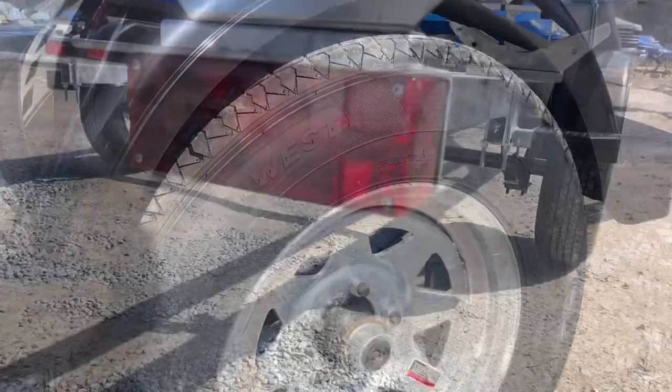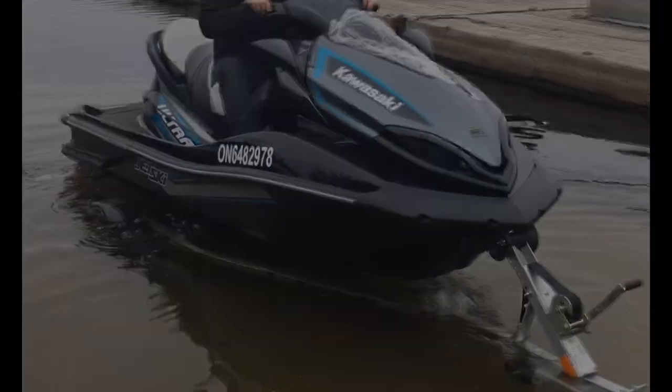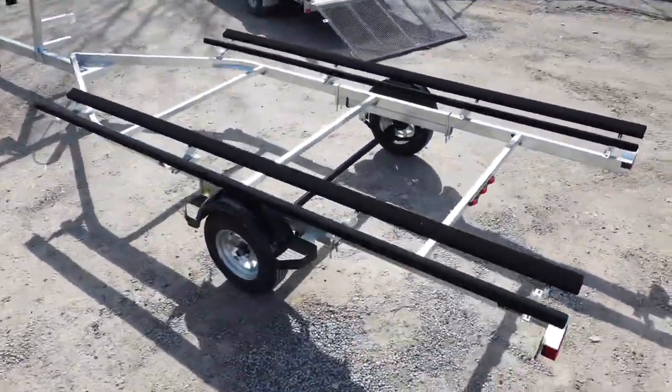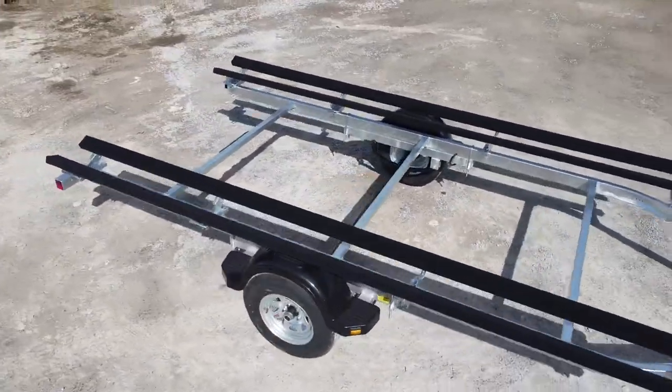No doubt you've seen Excalibur at the boat launch before. Excalibur gets the toys to the lake. Trailers are in high demand — some may be in stock or you can pre-order. If you need a trailer, call us at Ansreather Marina.